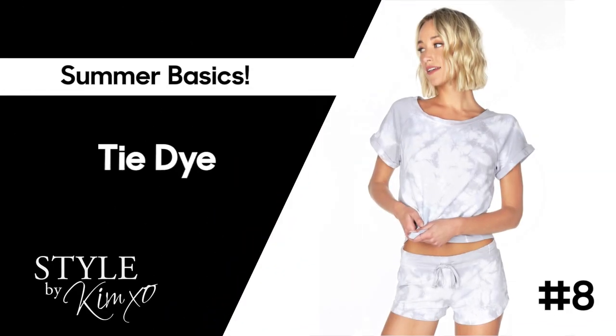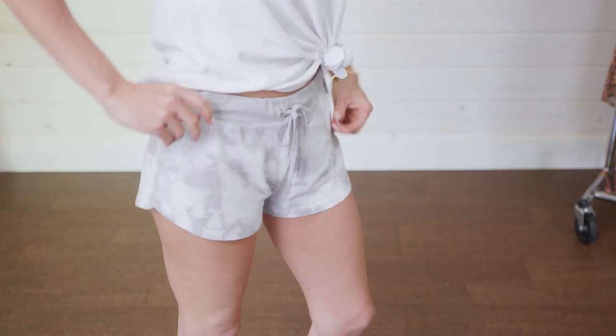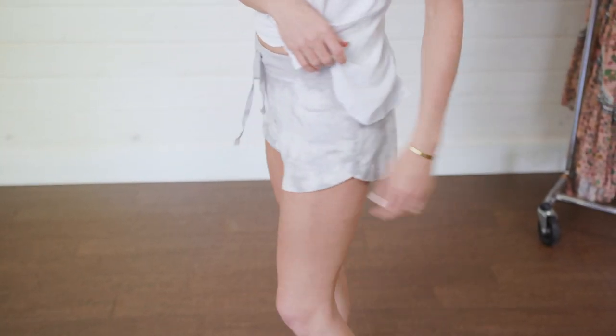I can't talk about summer basics without talking about tie-dye. It is massive right now heading into summer 2020. I'm going to include it as a basic, but in a muted way. I have a gray and white tie-dye L-Space bikini — you can check that out on my Instagram. I also have a pair of gray and white tie-dyed sweat shorts by Bobby. Get a tie-dye in a small amount — a bikini top with white bottoms, or shorts paired with a white muscle tee. It's a splash of trend while keeping the rest classic.